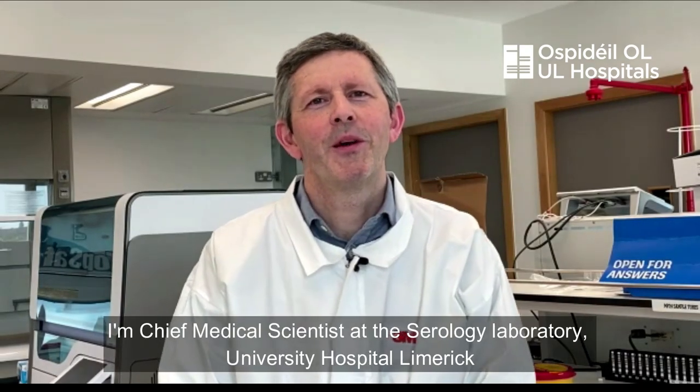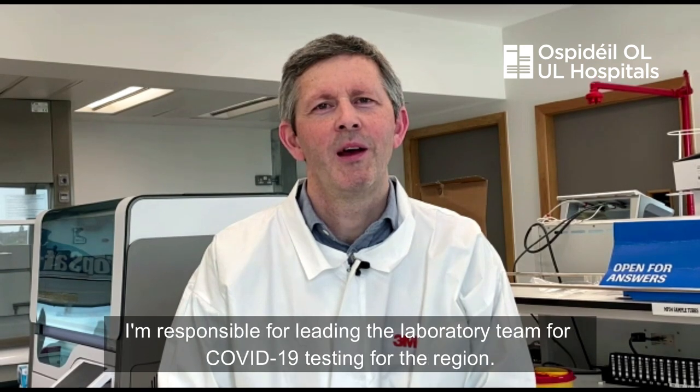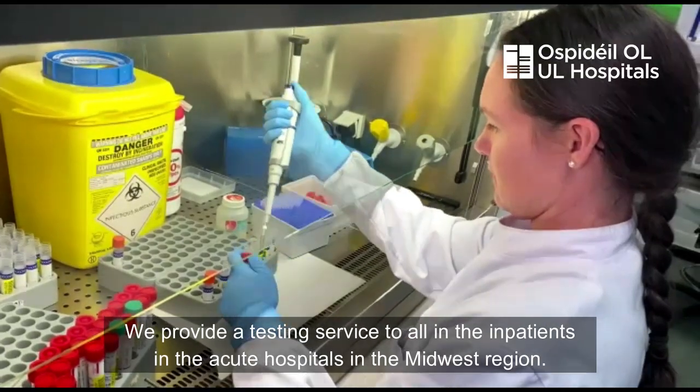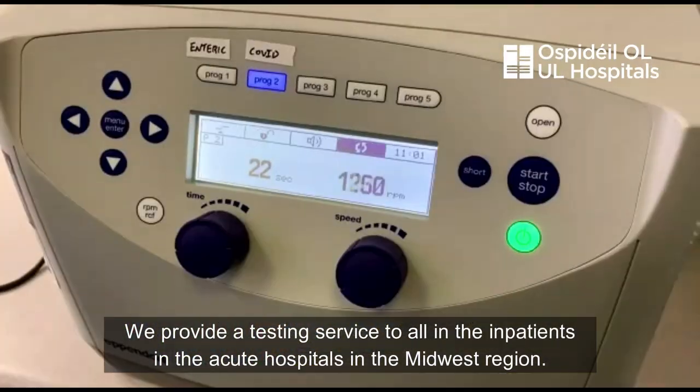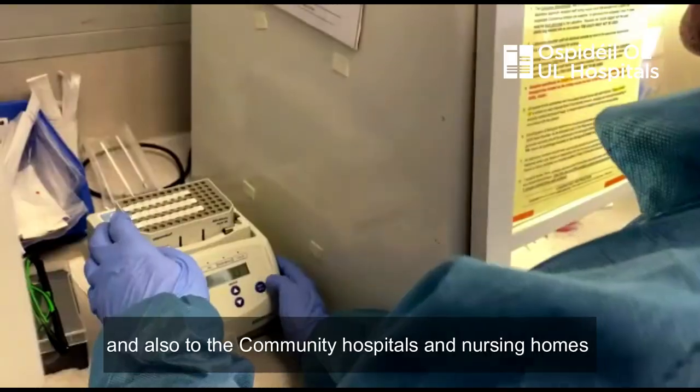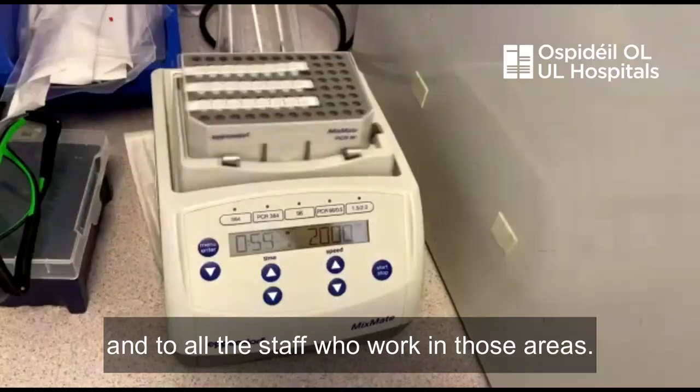My name is Colin McDonnell. I'm Chief Medical Scientist at the Serology Laboratory at University Hospital Limerick, and I'm responsible for leading the laboratory team for COVID-19 testing for the region. We provide a testing service to all the inpatients in the acute hospitals in the Midwest region, and also to the community hospitals and nursing homes and to all the staff who work in those areas.